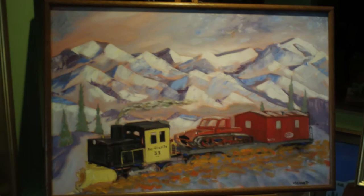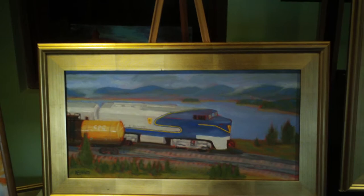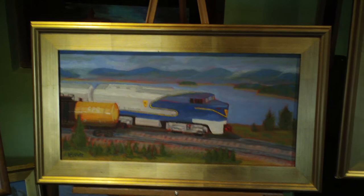Here's a friend of mine — Mike's Williams Sharknose, BL2 Sharknose. It's Delaware and Hudson. And that's my tank car there. That's Smith Mountain Lake in the background.